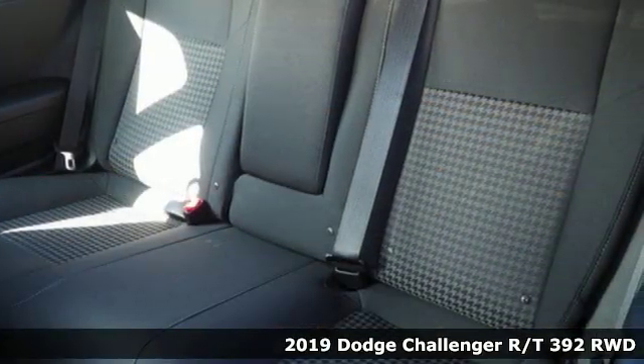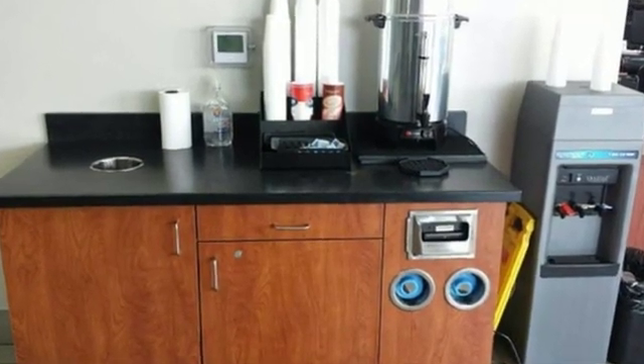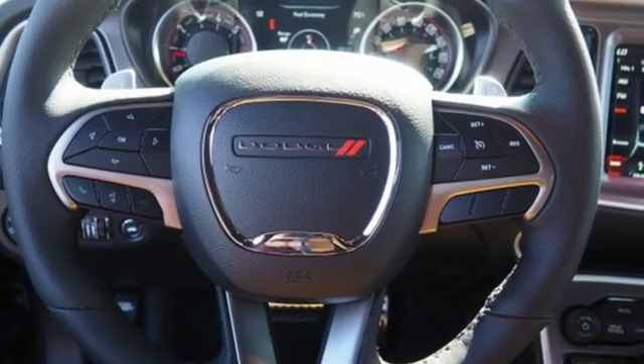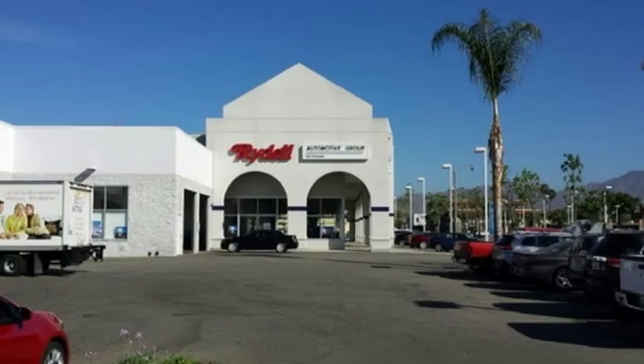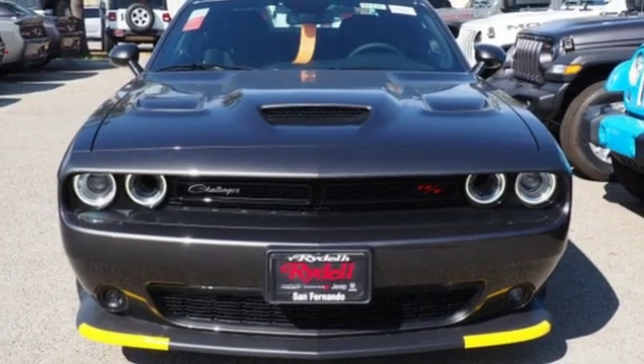It boasts an impressive list of features like these: V8 engine, shocks, dual mode exhaust system, aluminum wheels, streaming audio, power heated mirrors, dual zone climate control, external memory control, heated steering wheel, doors and push button start proximity key, and automatic transmission.